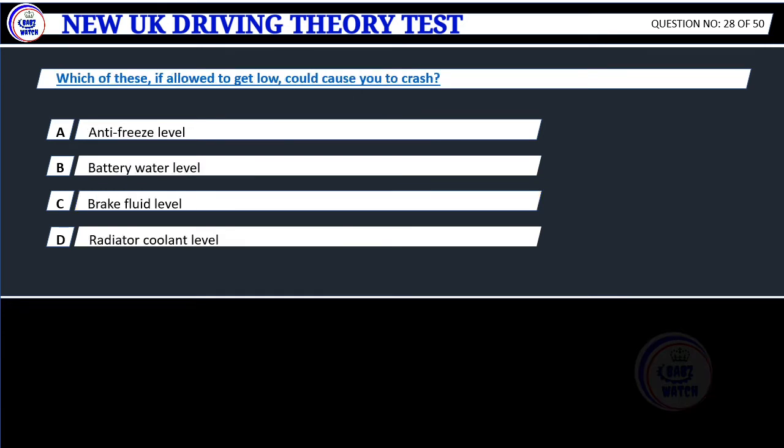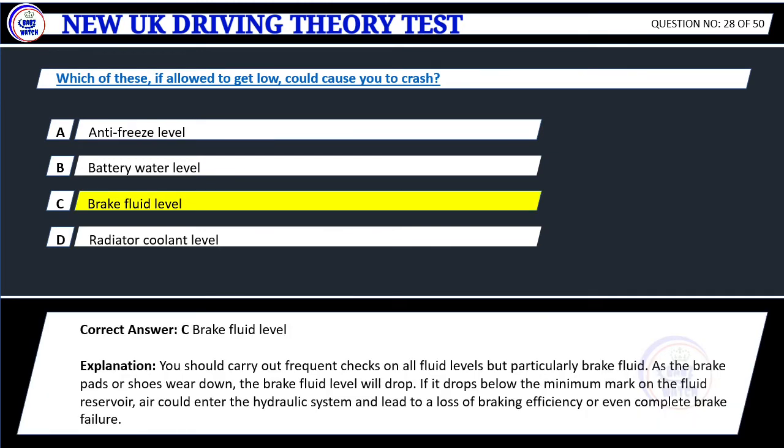Question 28. Which of these, if allowed to get low, could cause you to crash? A. Anti-freeze level. B. Battery water level. C. Brake fluid level. D. Radiator coolant level. Correct answer: C. Brake fluid level. Explanation: You should carry out frequent checks on all fluid levels, but particularly brake fluid. As the brake pads or shoes wear down, the brake fluid level will drop. If it drops below the minimum mark on the fluid reservoir, air could enter the hydraulic system and lead to a loss of braking efficiency or even complete brake failure.